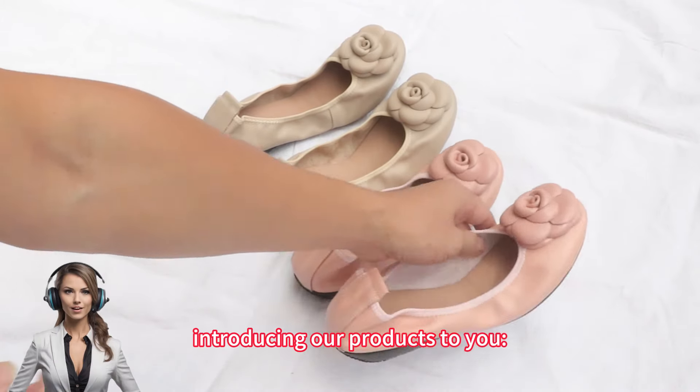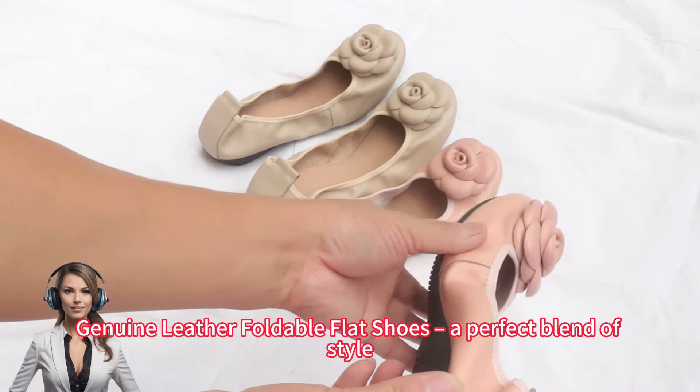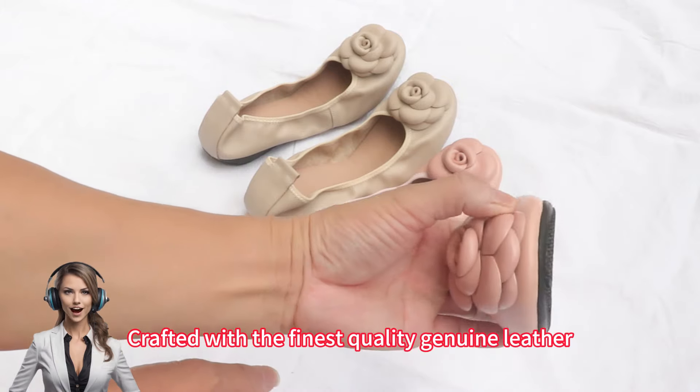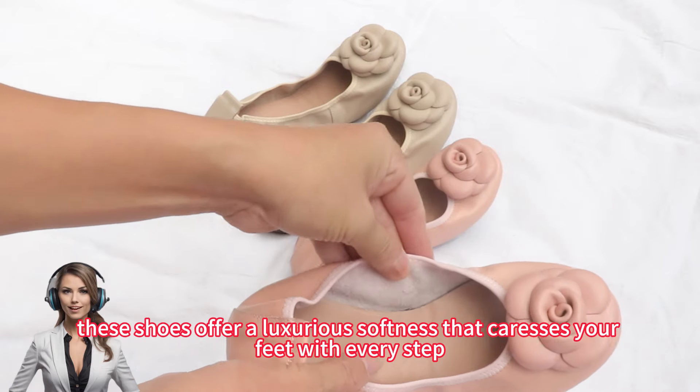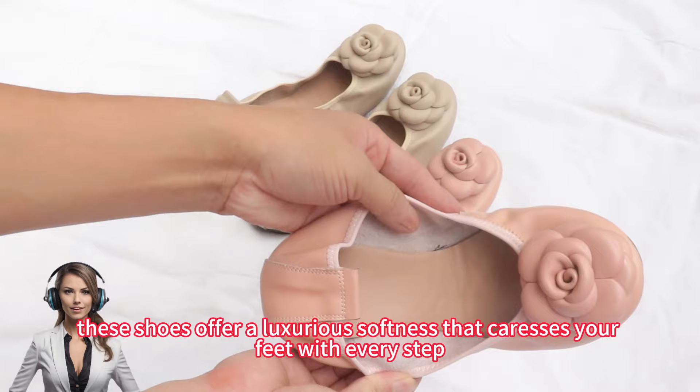Hello everyone, introducing our products to you: genuine leather foldable flat shoes, a perfect blend of style, comfort and convenience. Crafted with the finest quality genuine leather, these shoes offer a luxurious softness that caresses your feet with every step.